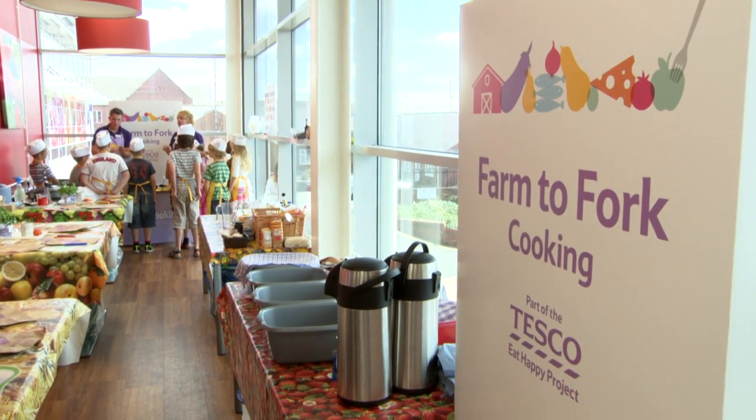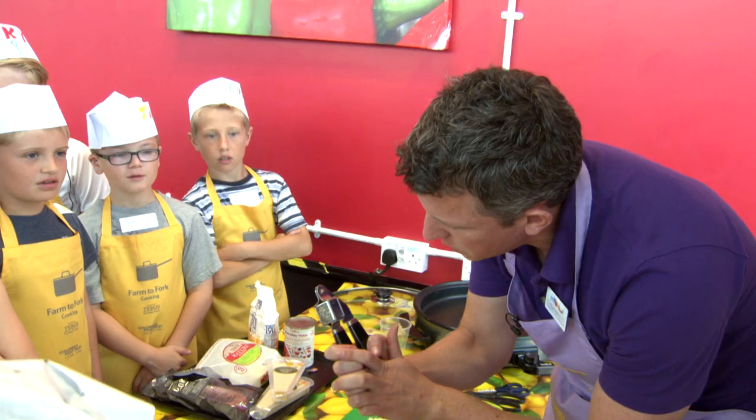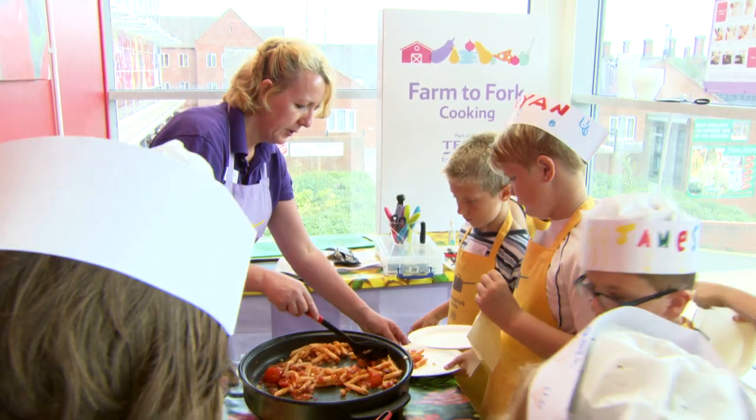Welcome to Farm to Fort Cooking in partnership with the Children's Food Trust, part of the Tesco Eat Happy project. It's a chance for children to try healthy food, practice useful skills and have a bit of fun too.